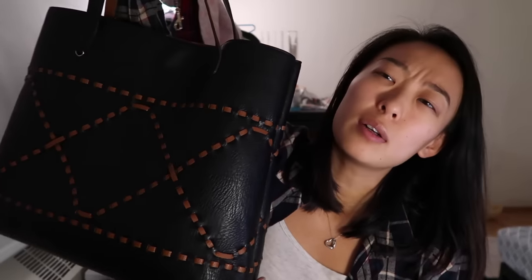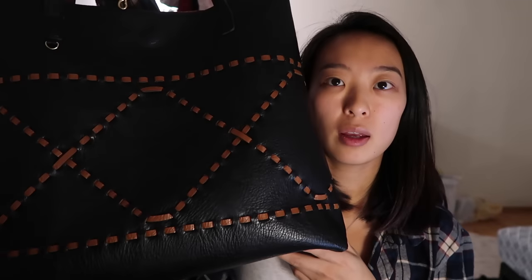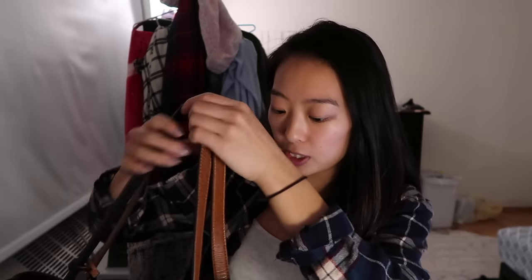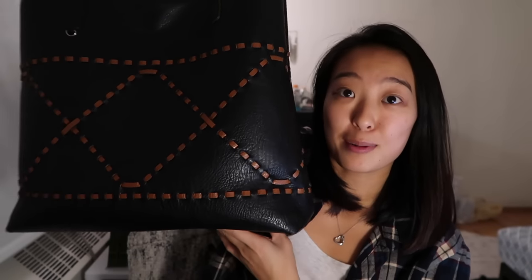So this is the second bag, from American Eagle Outfitters. I got it half off last year for Black Friday, and it's actually a reversible bag. The inside is this brown color with black stitching, and you can flip it inside out — I do that in another video. I'm not going to flip it here because it will take a very long time.